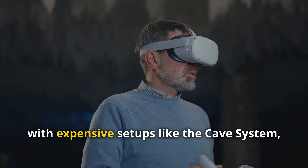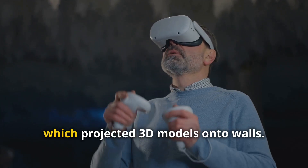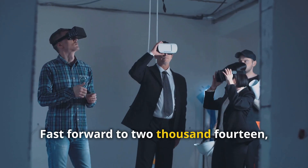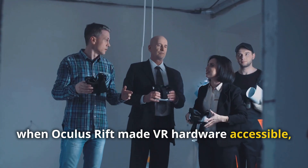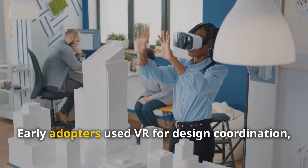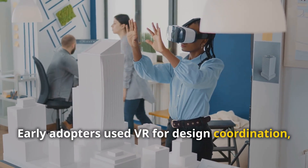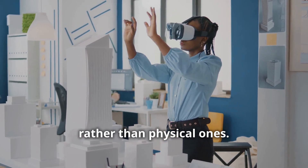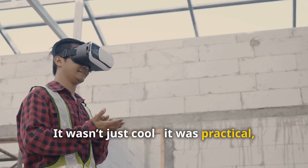VR's journey in construction started with expensive setups like the CAVE system, which projected 3D models onto walls. Fast forward to 2014, when the Oculus Rift made VR hardware accessible and the industry began to unlock its true potential. Early adopters used VR for design coordination, identifying flaws in virtual spaces rather than physical ones — it wasn't just cool, it was practical, saving time and money.